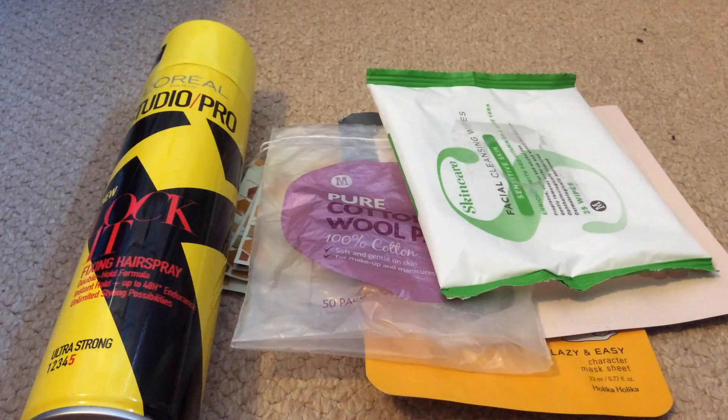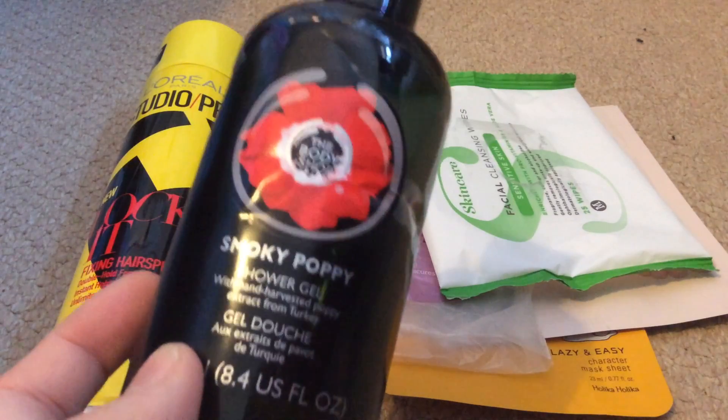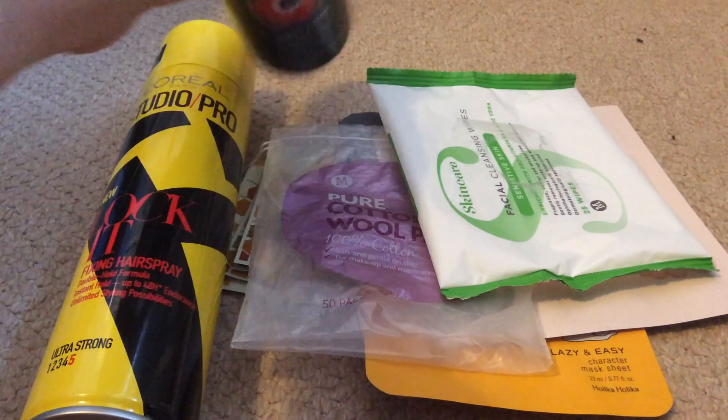I have one body lotion here — this is the Smoky Poppy shower gel from The Body Shop. I love my Body Shop ranges and I'm buying loads more of it now. This is one of my favorite scents. It is very masculine which is strange for me, but it is poppy — it's definitely floral with a masculine under-note and it is pure black. I'll always repurchase these if I see them at a Body Shop or at TK Maxx.